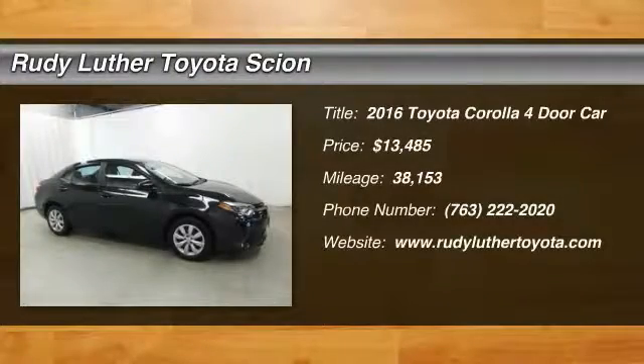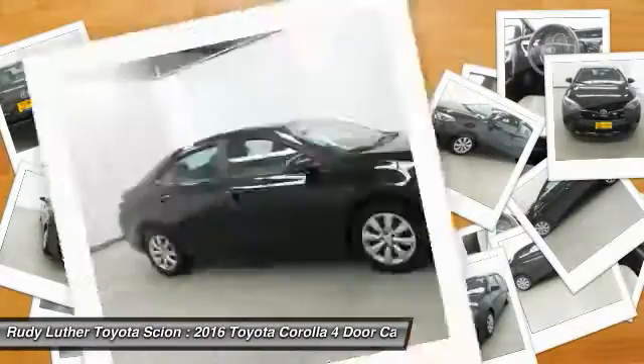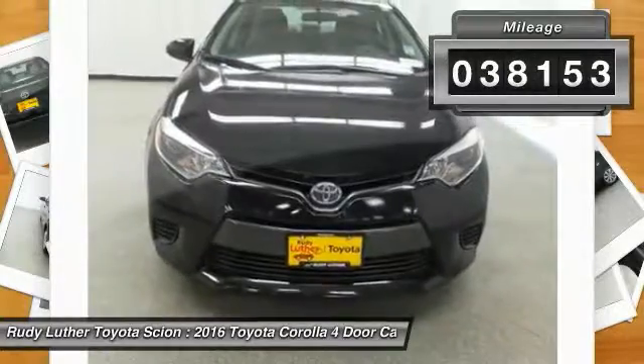Looking for the right vehicle? Check out the 2016 Corolla. The Corolla is still a great option for those who want dependability, comfort, and value, and is priced below $15,000. This vehicle has less than 40,000 miles.